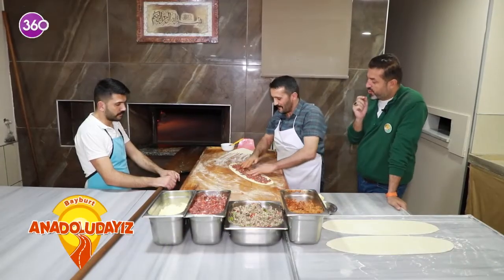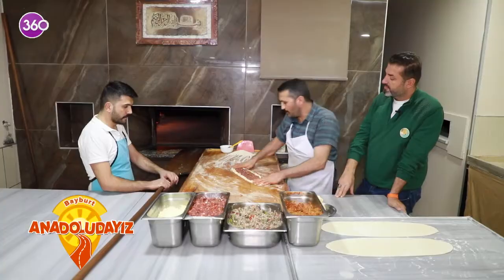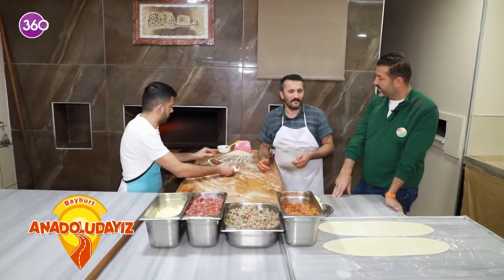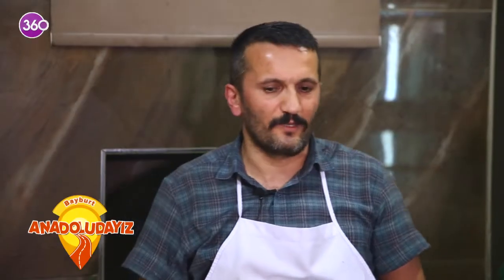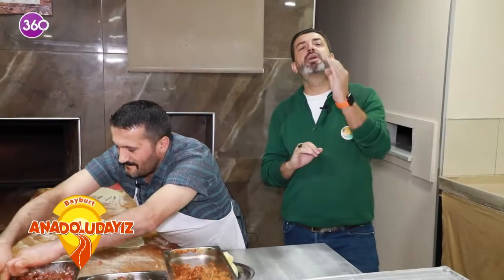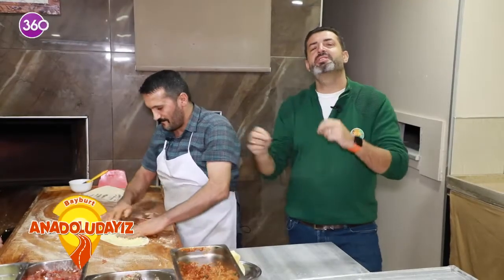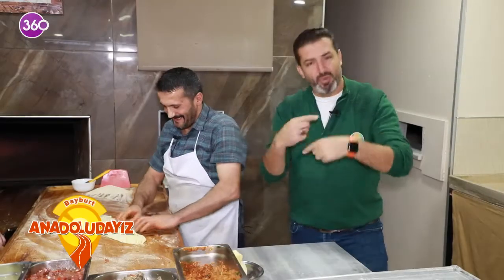İstanbul'da, Ege bölgesinde, Balıkesir taraflarında çalıştım. Oradaki tecrübeyi Bayburt'ta da icra etme düşüncesiyle Bayburt'a geri döndüm. Çok güzel pideler pişmek üzere. Üstüne tatlı niyetine ballısından yiyeceğiz. Sevgili Mustafa onları çıtır çıtır yapsın, biz de çıtır çıtır yağ batır mideye indir yapacağız. Pideler olduktan sonra.